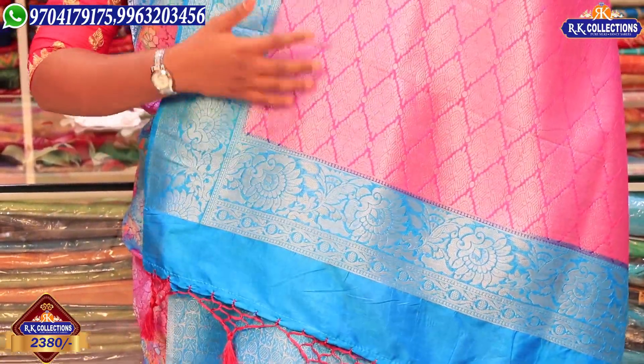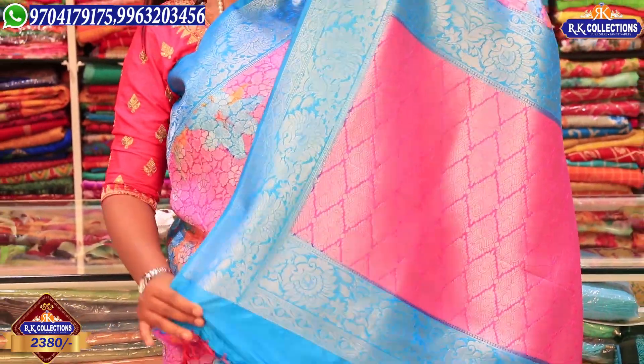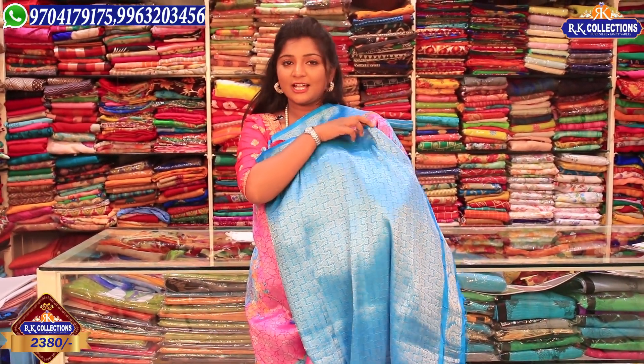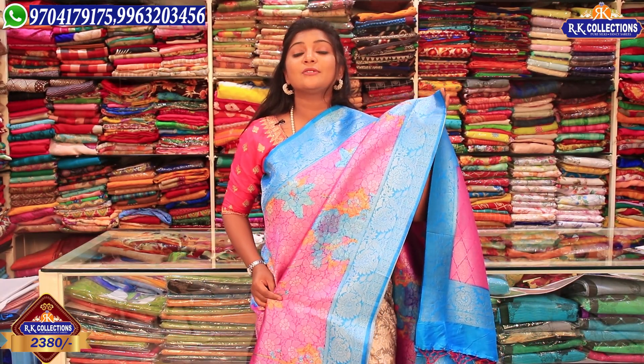In this dress, we highlight three sides in blue, and in the middle part we highlight pink. We also highlight a little blue color combination with silver color. This dress is at a reasonable price of Rs. 2380.